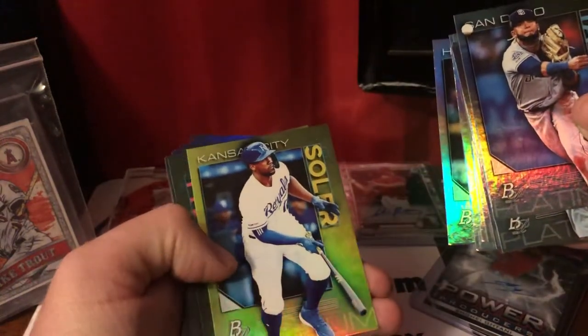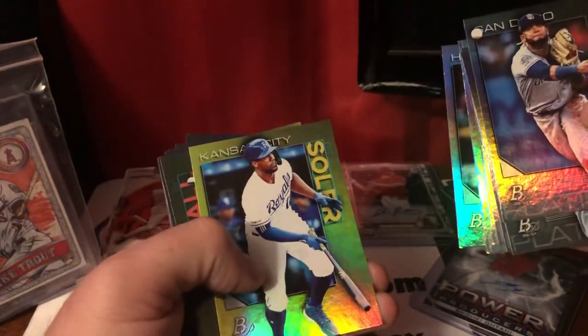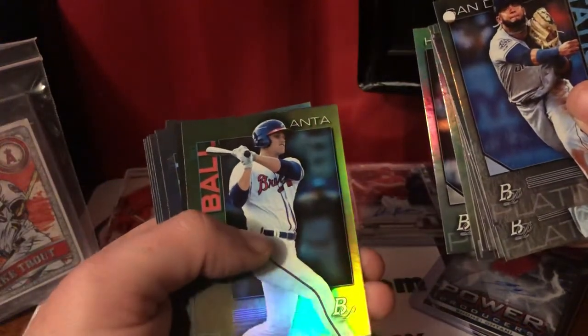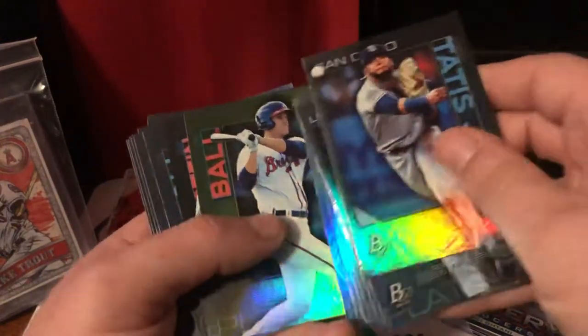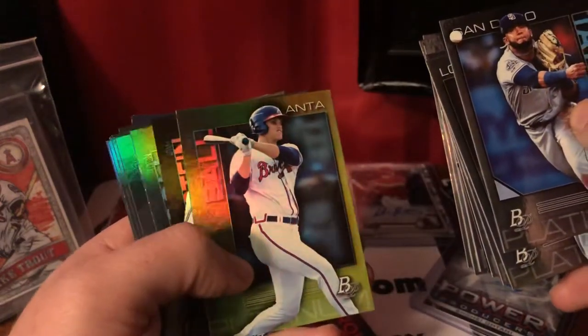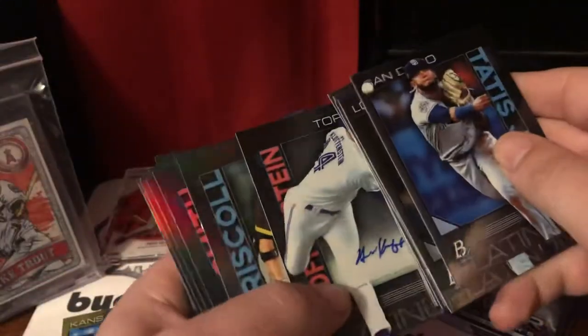And we have our first parallel — that is a Jorge Soler, so that's going to get sleeved. Let's see, is that another one? I can't tell. Bryce Ball — the only issue I have with these Platinum cards is that it's so tough to tell the parallels. I'll put that off to the side, just in case.